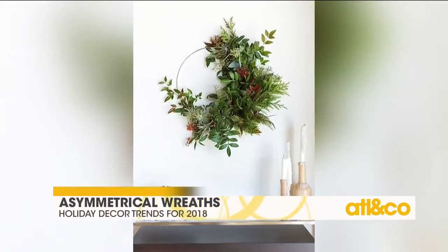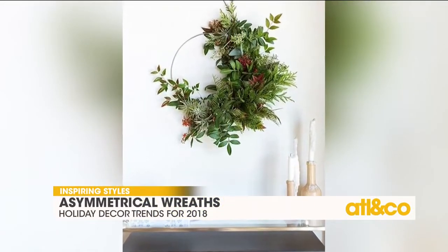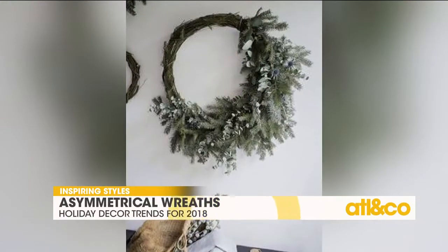And then asymmetrical wreaths — asymmetry right now is big, not only on your wreaths but on your mantlescape, on everything. You'll see it a little later too. I don't know how I feel about that, Mandy, but I trust you.